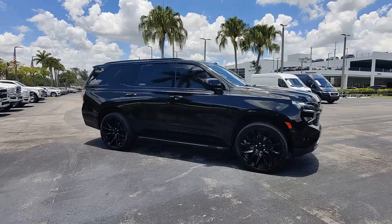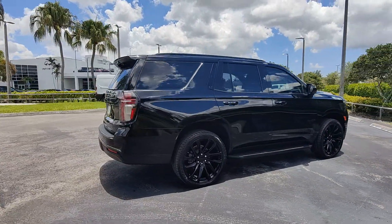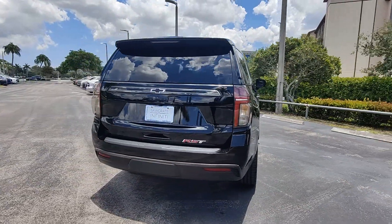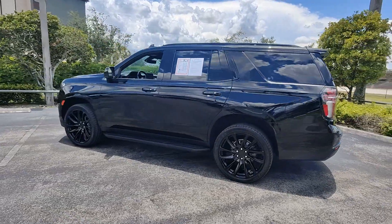You just found the 2021 Chevrolet Tahoe. With less than 40,000 miles on the odometer, this vehicle provides excellent value. The Chevrolet Tahoe — the full-size SUV that has the space, power, amenities, and technology you need to tackle a challenge in comfort and style.